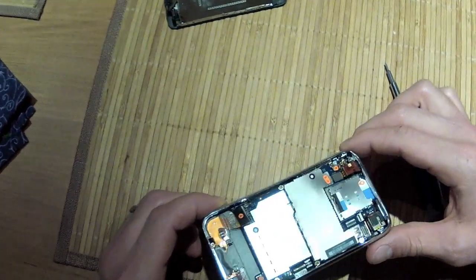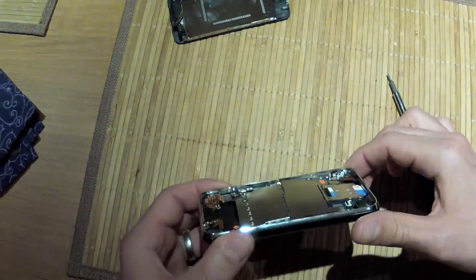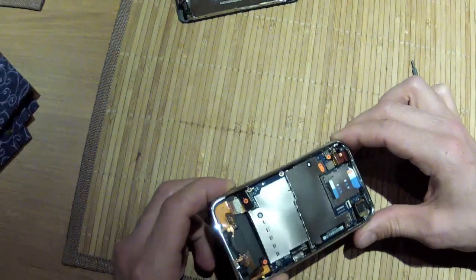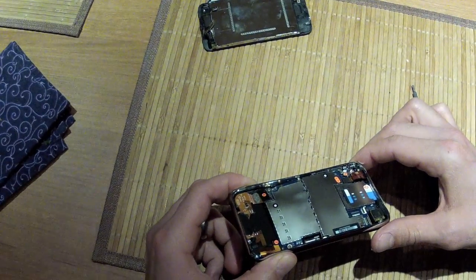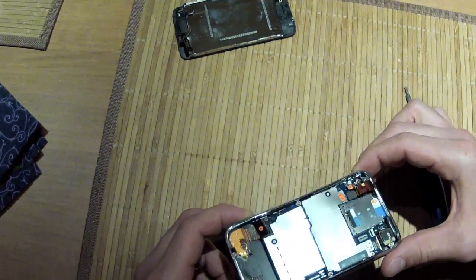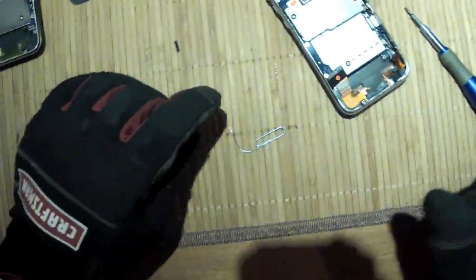It just popped on its own — I'm afraid to touch it, I think it's going to explode. The lithium is probably leaking. Maybe I'll put it outside on the deck and see what happens in the morning.